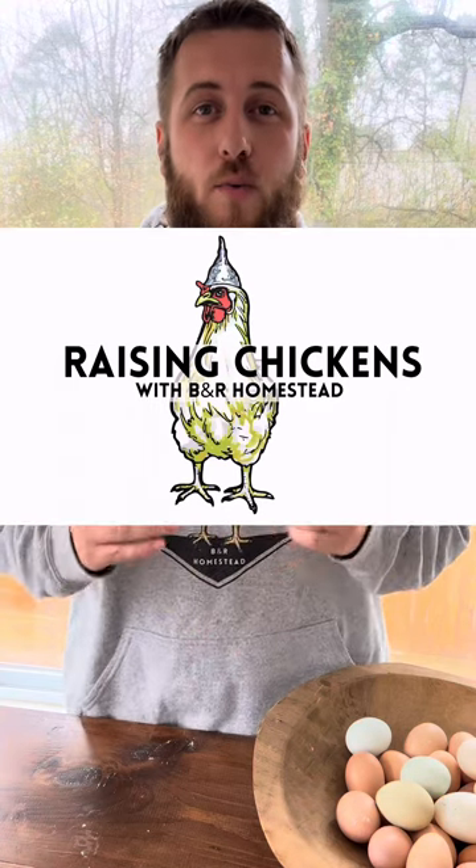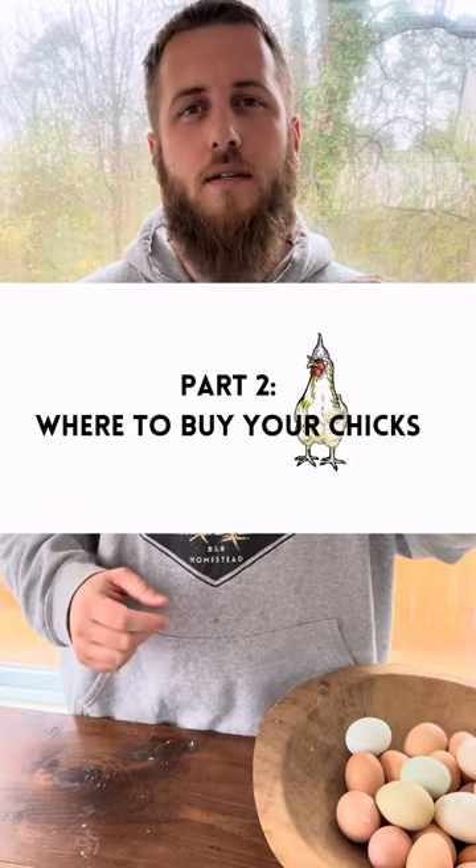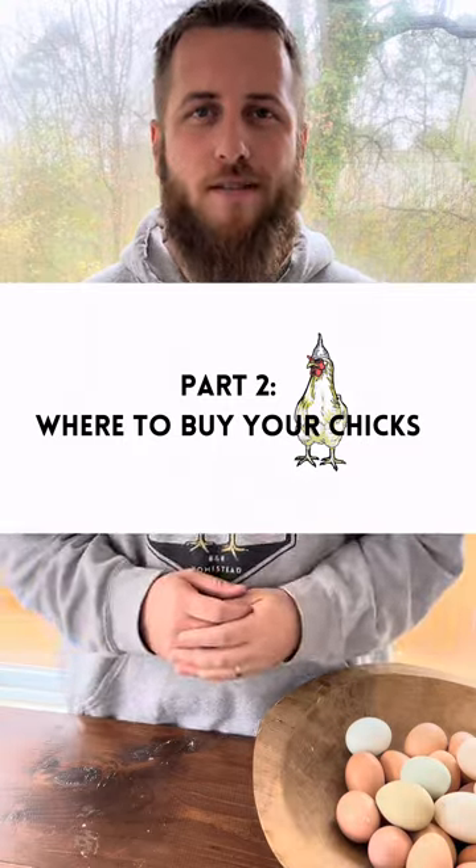Hey guys, welcome back to our Raising Chicks series. We are on part two, where we're going to discuss where to get your chicks. You're going to hear a lot of different opinions on where you should get your chicks, but here at Be In Our Homestead, we have three recommended ways to buy your chicks, and we're going to give you the pros and cons of each of them, so let's go ahead and get into it.